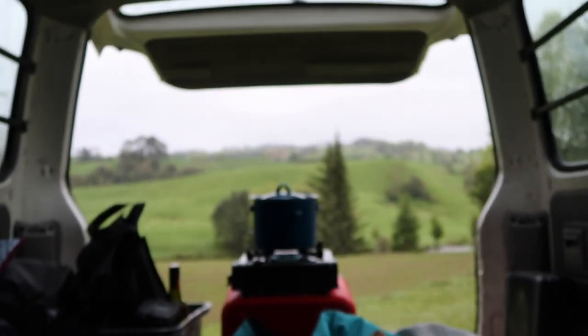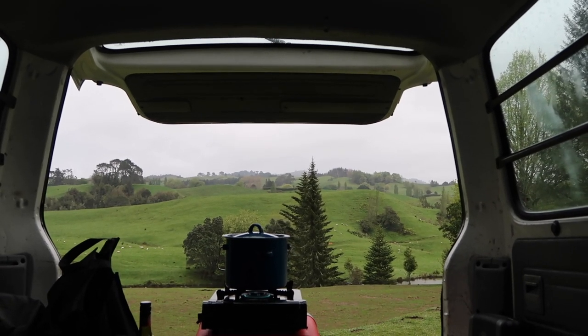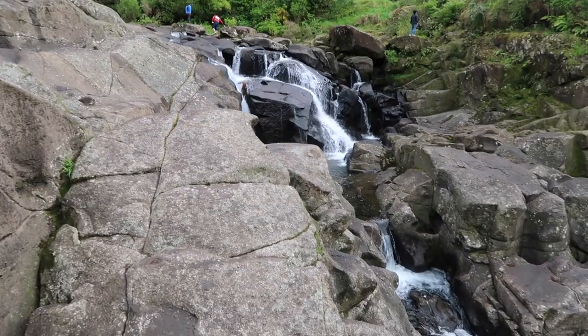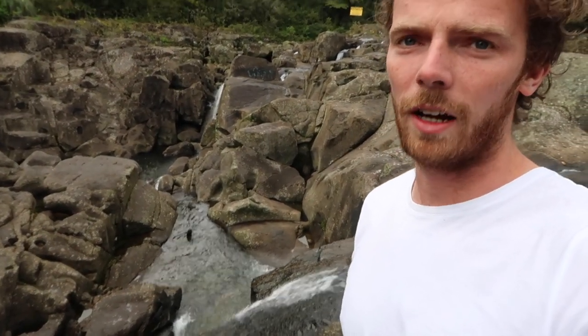Good morning! First night in the van — slept very well. How did you sleep Lauren? I didn't sleep. Lauren didn't really sleep. We woke up and this is our view. We're just making a coffee, going to have some breakfast, and it's a rainy day so we'll probably just go home. These are McLaren Falls and we were meant to go for a swim in here but it's been raining and it's too cold, so we're just having a look and then we're heading home.